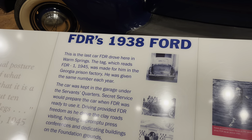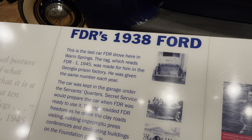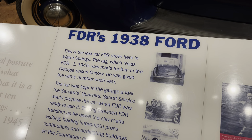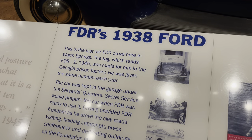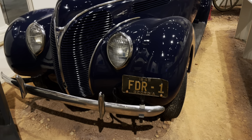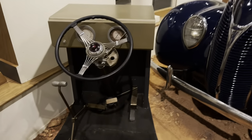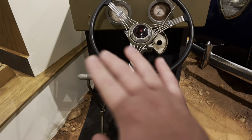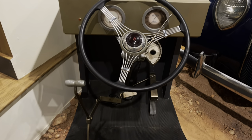Supposedly this is the last car FDR drove here in Warm Springs. This is FDR 1, 1945 — it was actually made for him at the Georgia Prison Factory. Here's the license plate: 1945 FDR 1 Georgia. You can actually see how he used to drive because of his legs — this is the clutch pedal right there.